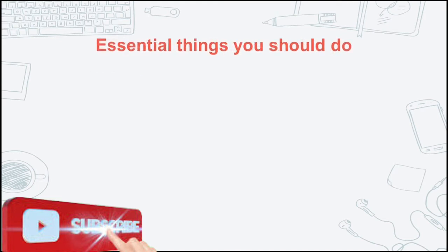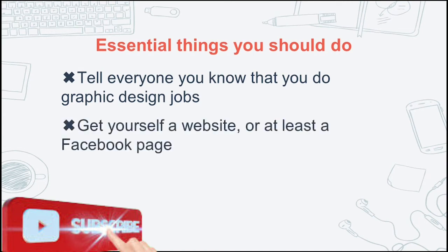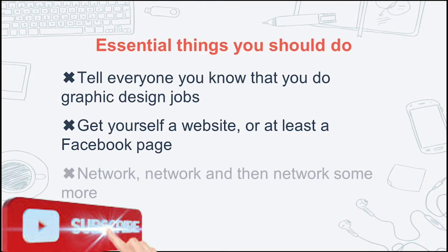Essential things you should do: tell everyone you know what you do — graphic design jobs. Get yourself a website, or at least a Facebook page. Network, network, network, network, and then network some more.